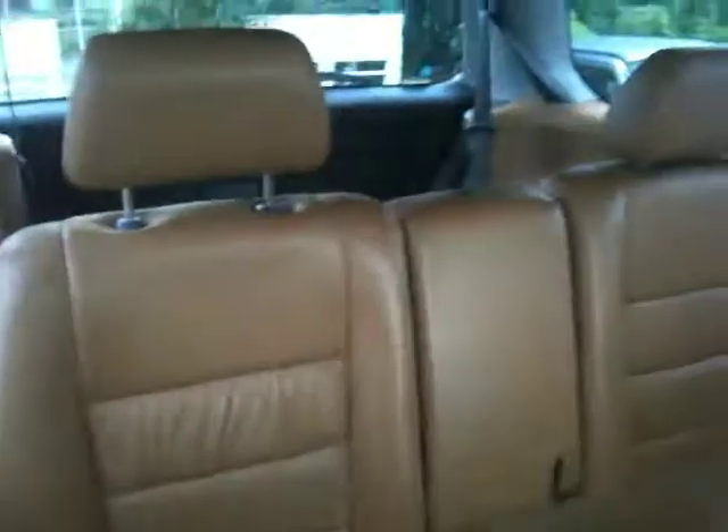Leather on the inside. Seven seats. Looks good. It's got a navigation. Should work. Starting at just about 55,000km.